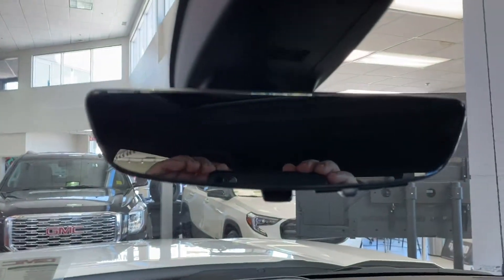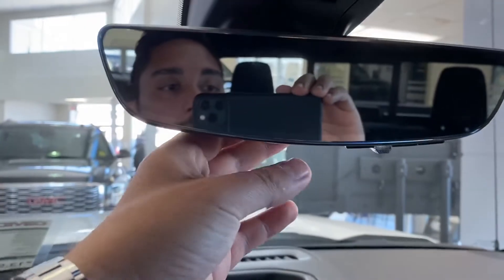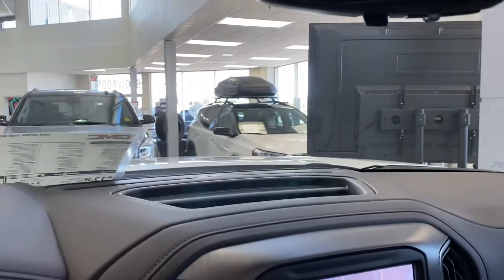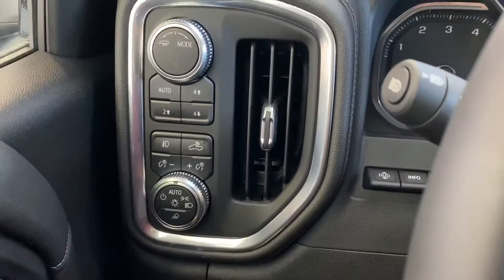This one is in the showroom, so I'd love to show you the camera in the rear view mirror — you just switch that — but I can't show you that right now because I don't want to turn on the vehicle and risk carbon monoxide issues inside the showroom. It does come with a heads-up display as well, though I can't show you that either since I can't turn on the vehicle.